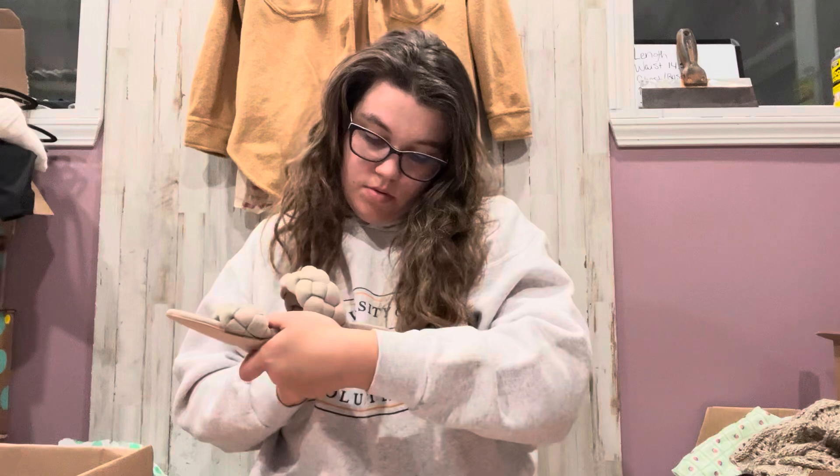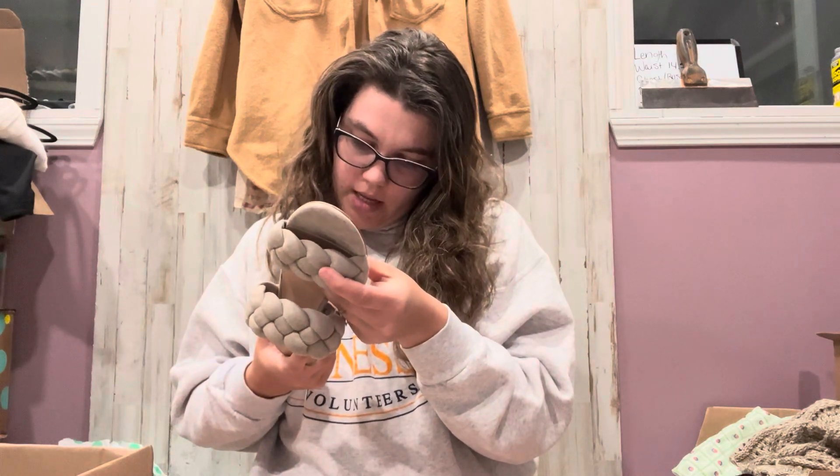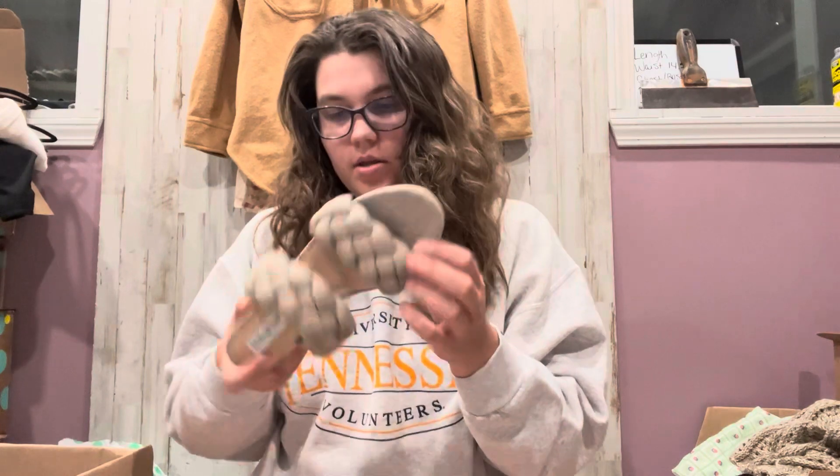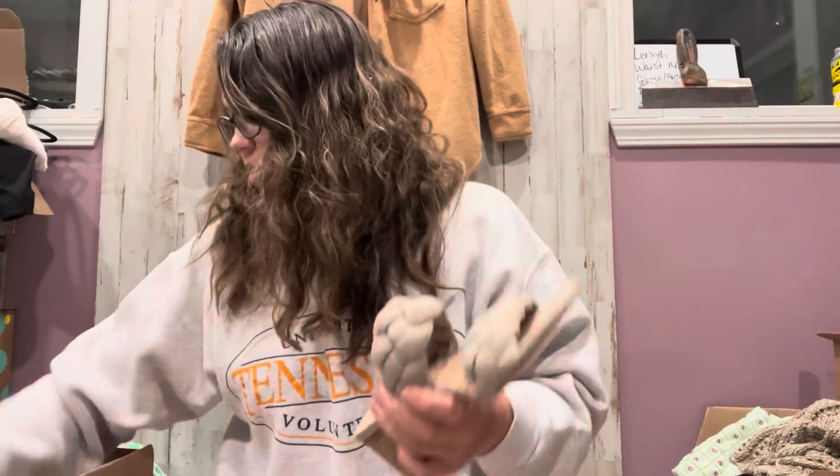Here's a brand I do not know — Kel Parker. These are the Makayla. They're like a fabric upper, and they're size 7.5. But those are really cute — a good staple, nice neutral. Definitely worth listing since they're in good shape.